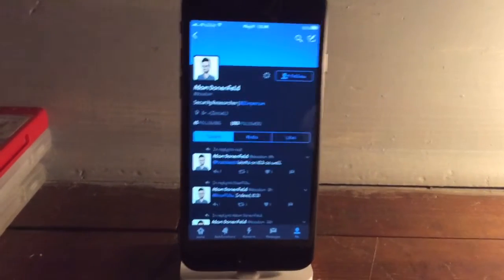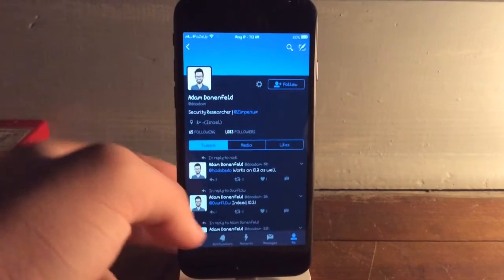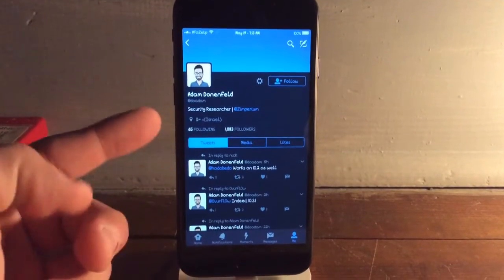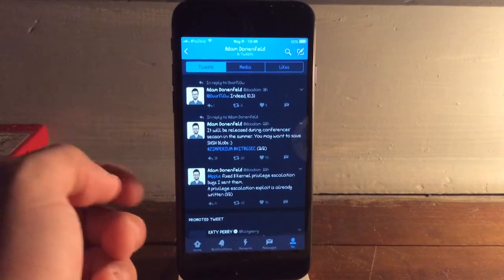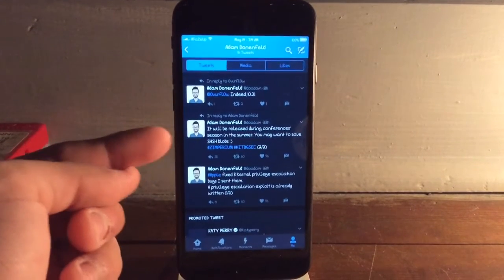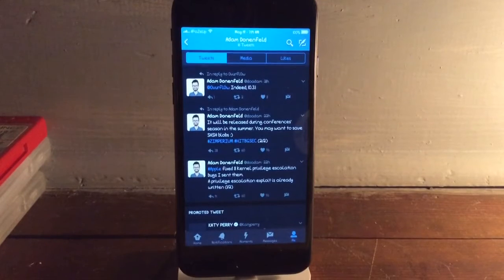We have been stuck on the Yalu and Mock Portal jailbreaks for quite some time now, and finally we have some good news. Security researcher Adam Donnenfeld from the company Zimperium says he will be releasing his exploits — he had eight kernel exploits that could be used to make a jailbreak. They have been patched in iOS 10.3.2 but not in 10.3.1, so he'll be releasing those in the summer, which could lead to another jailbreak just like Yalu did.